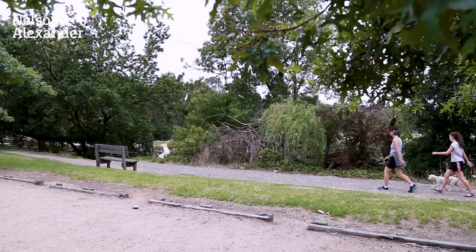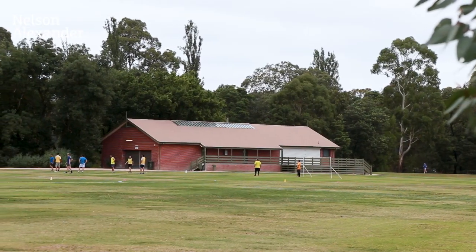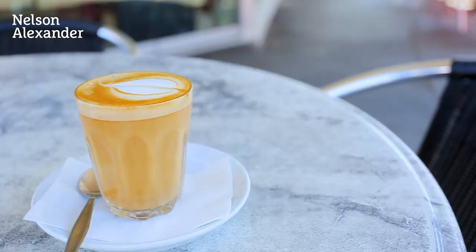Unimpeded views and access to the Yarra Parklands, close to walking and bike trails, Eaglemont Tennis Club and Ivanhoe Golf Course. Access to excellent schools, transport and the shopping precinct of East Ivanhoe.